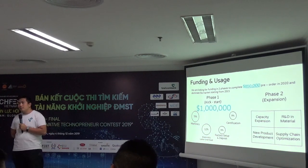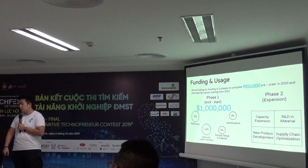In Vietnamese dong, it costs about 1,000 to 2,000 dong, which is about 1.5 to 2.5 times more expensive than traditional plastic.